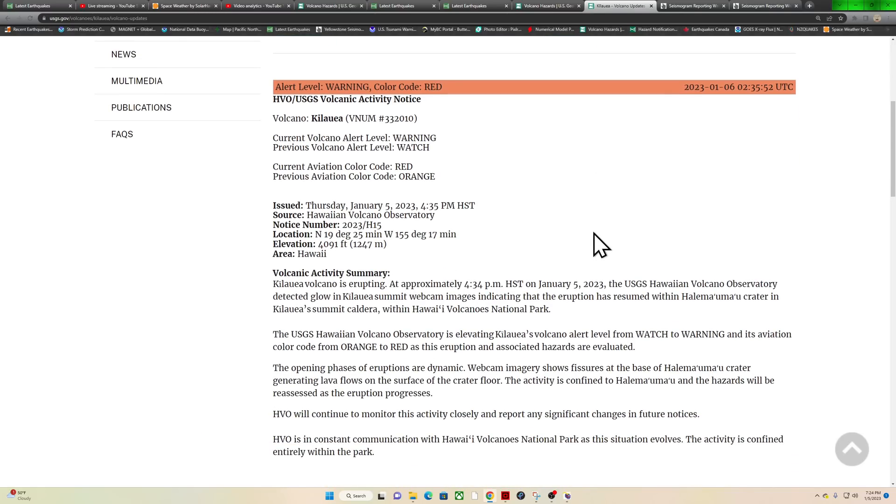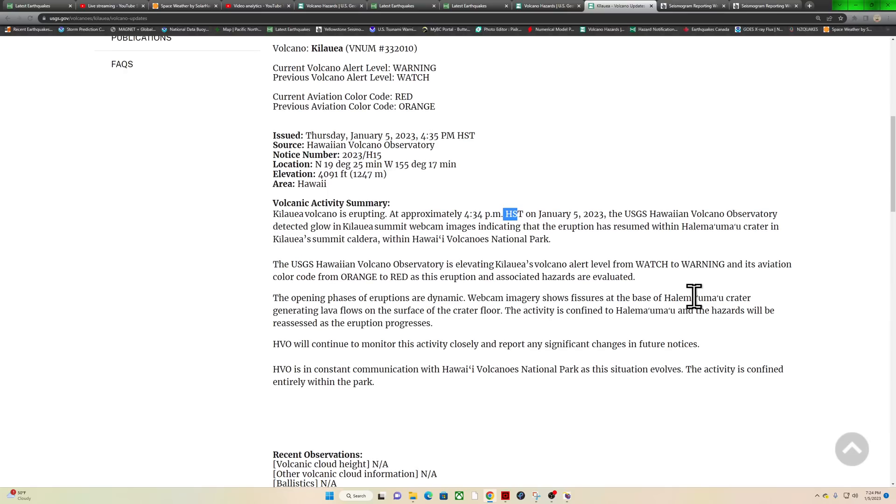Kilauea Volcano is erupting at approximately 4:34 p.m. Hawaii time today. The USGS Hawaiian Volcano Observatory detected glow beneath the Kilauea Summit webcam images indicating that the eruption has resumed within the crater. The USGS Hawaiian Volcano Observatory is elevating Kilauea's volcano alert level from watch to warning, and its aviation color code from orange to red as this eruption and associated hazards are evaluated. Opening phases of eruptions are dynamic. Webcam imagery shows fissures at the base of the crater generating lava flows on the surface of the crater floor.